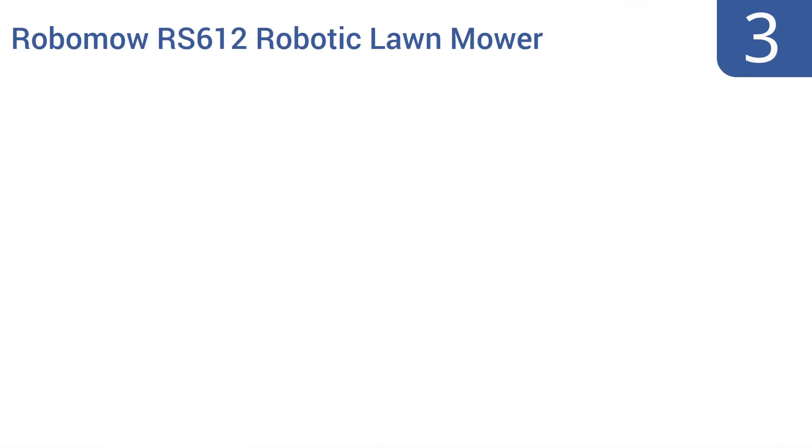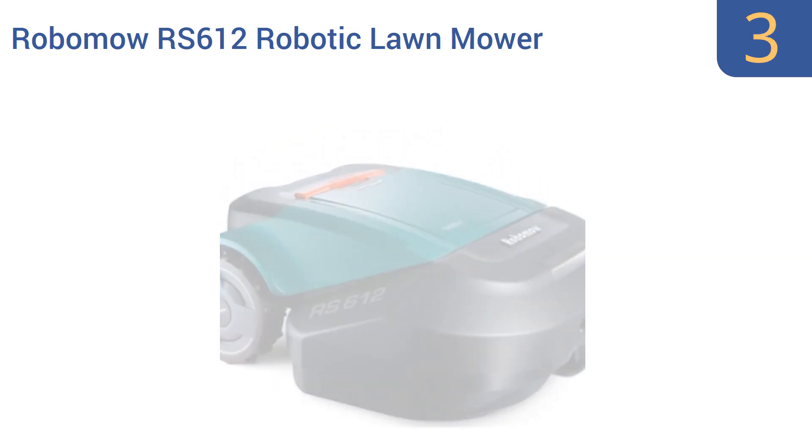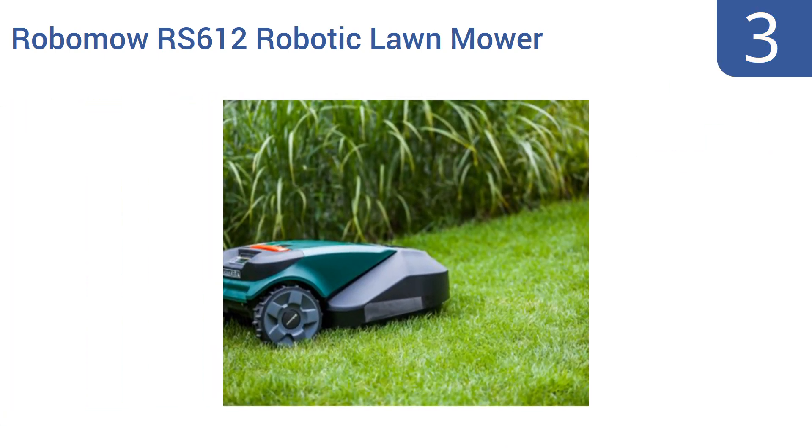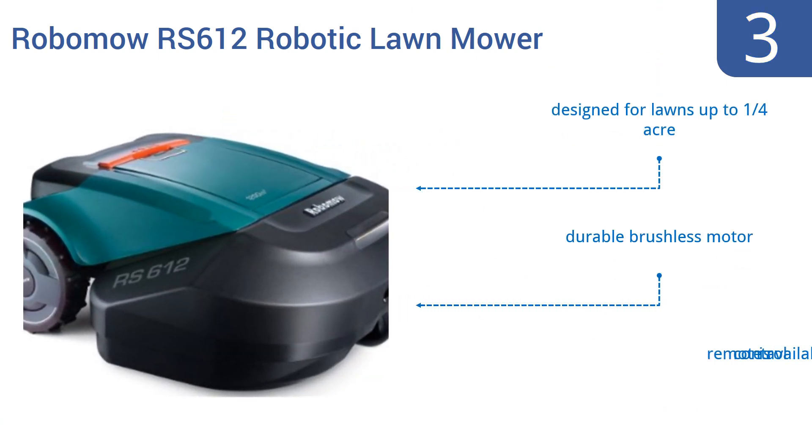Halfway up our list at number 3, the Robo Mower RS612 Robotic Lawn Mower is a great choice for the hilly property as it can manage slopes with a grade as steep as 36%. It's also a good choice for families as it has a child lock safety feature. It's designed for lawns up to a quarter of an acre and comes with a durable brushless motor. A remote control option is also available.